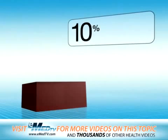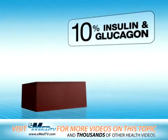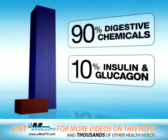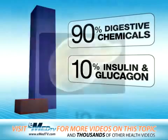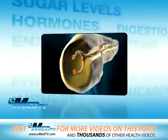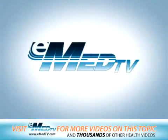About 10% of the pancreas makes insulin and glucagon. The other 90% produces chemicals that help you digest your food. As you can see, the pancreas does several important things to keep your body working properly.